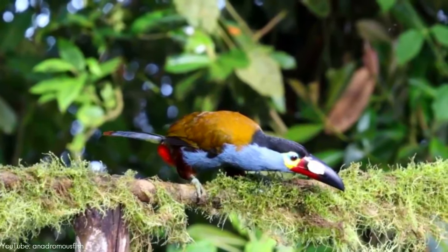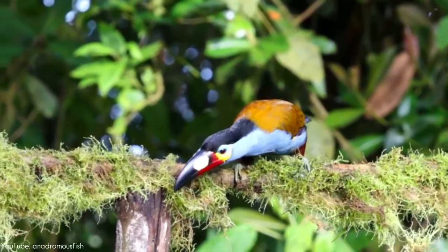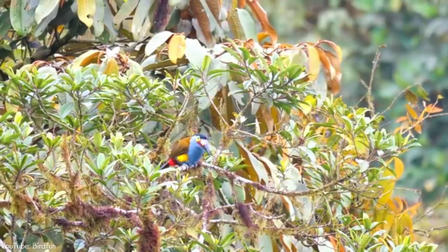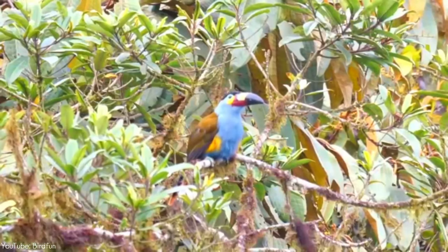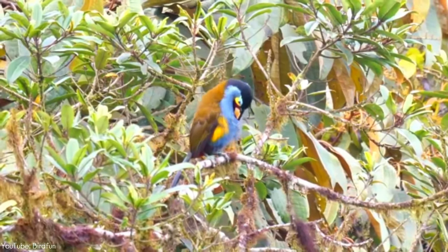The bird utters rattles and clicks loud enough to be heard from over a kilometer away. While it is still a fairly common species, the plate-billed mountain toucan is considered near-threatened by the IUCN and is in decline because of habitat being lost to deforestation.